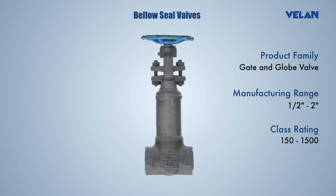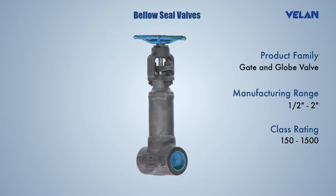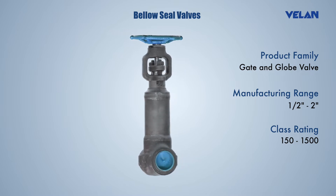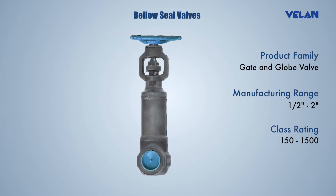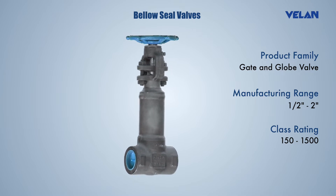Valan bellows seal valves are highly reliable for total containment of toxic and aggressive fluids through hermetically sealed construction. The bellows are designed for long life cycle and have the provision of a secondary stem seal.